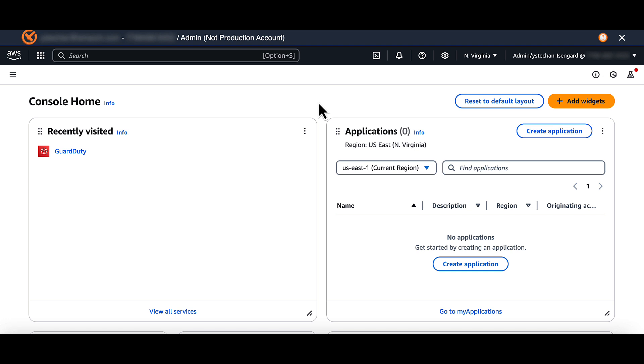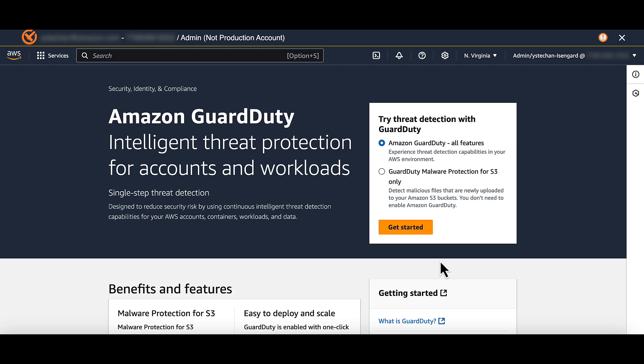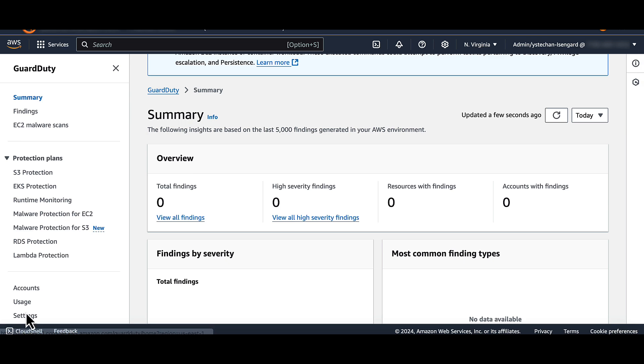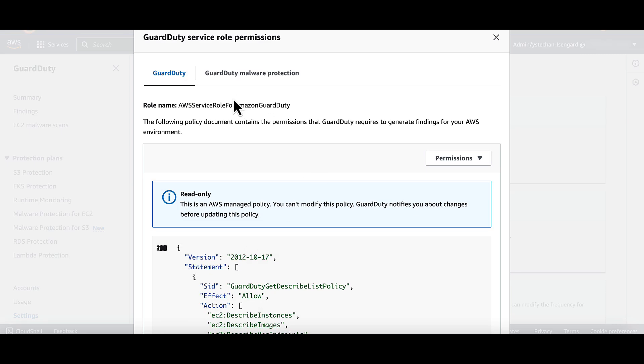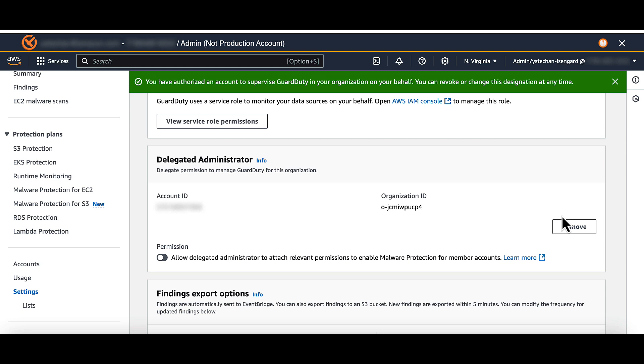To enable GuardDuty with a delegated administrator account for managing protection plans across your AWS organization, you can follow these steps. Log into your AWS management account and navigate to the GuardDuty console. If GuardDuty isn't already enabled, click the Get Started button in the top right corner. Review the service role permissions created for GuardDuty — note that additional permissions are required for GuardDuty malware protection. To delegate an administrator account, enter the 12-digit account ID and click Delegate.